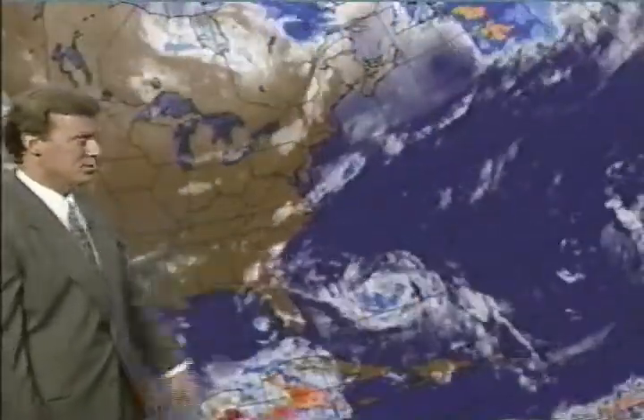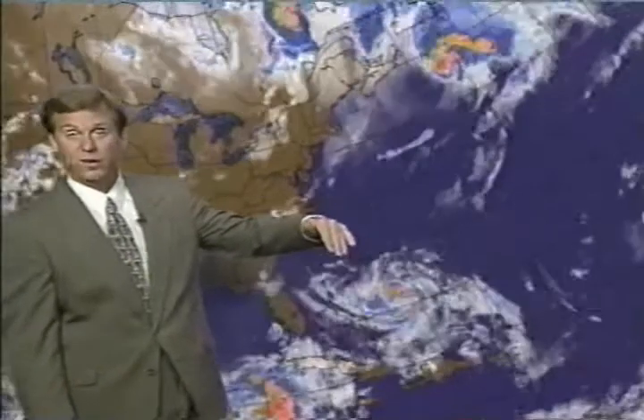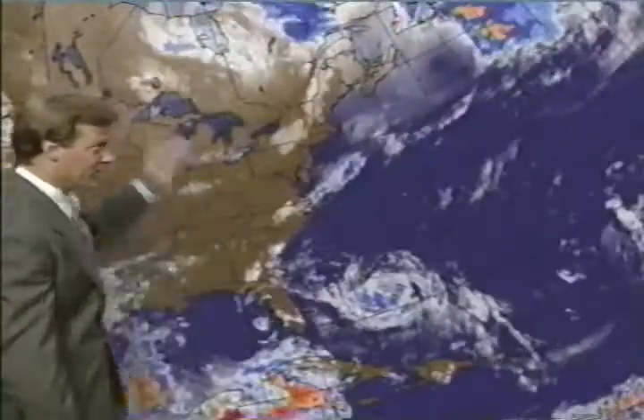The big picture again — Bonnie moving away, Danielle approaching the east coast of the United States. All the computer charts bring Danielle west-northwest on this Sunday, curve it to the north on Monday, and then move it northeast out to sea as an upper-level disturbance in the jet stream winds approaches from the west.